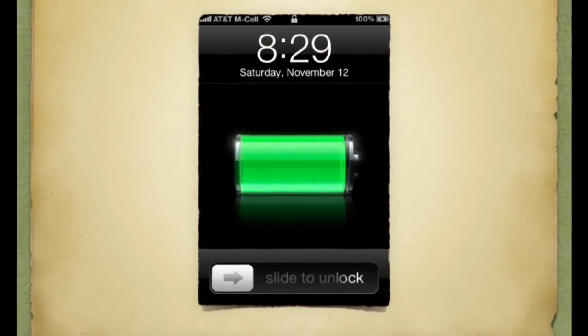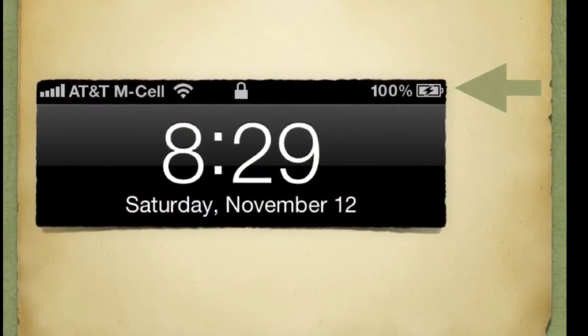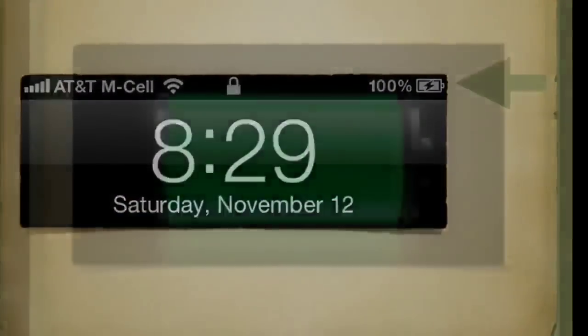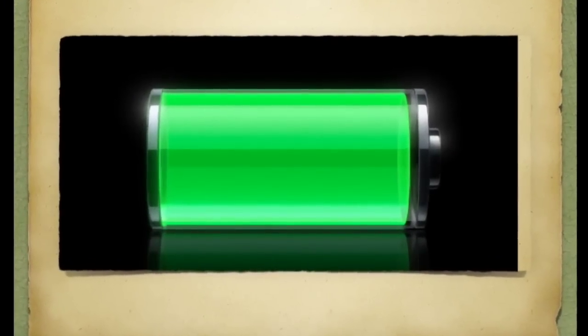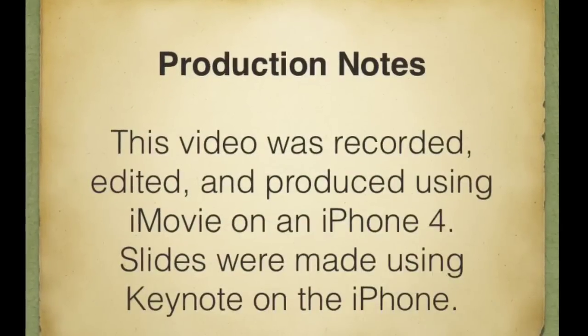Equally a problem is this display that shows the battery is 100% full, as you can see here. But if we zoom in on the image of the battery, it shows that the battery is not yet full. That was a problem that was supposed to be addressed long ago in previous iOS updates.